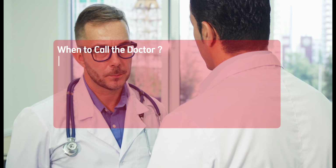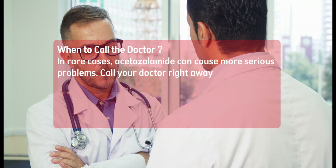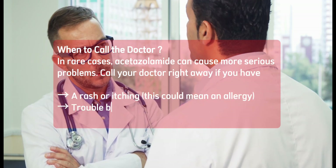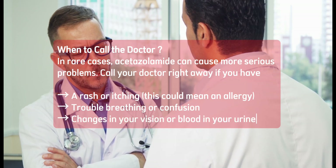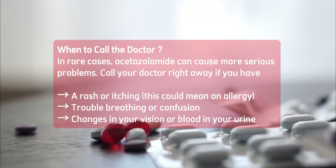When to call the doctor. In rare cases, acetazolamide can cause more serious problems. Call your doctor right away if you have a rash or itching — this could mean an allergy — trouble breathing or confusion, or changes in your vision or blood in your urine.